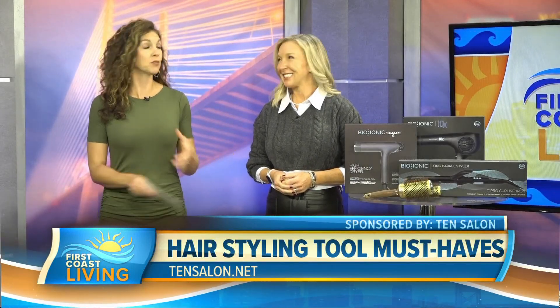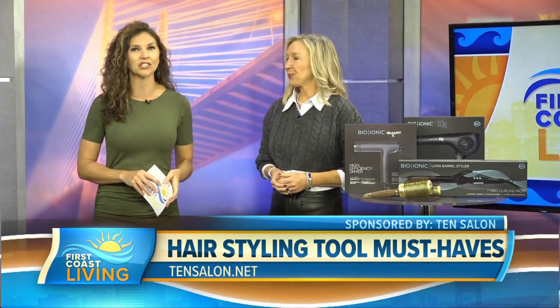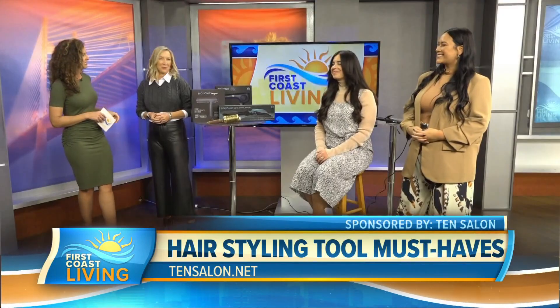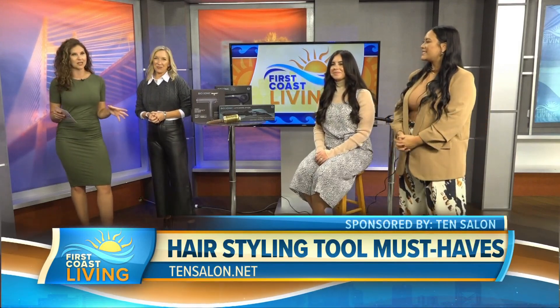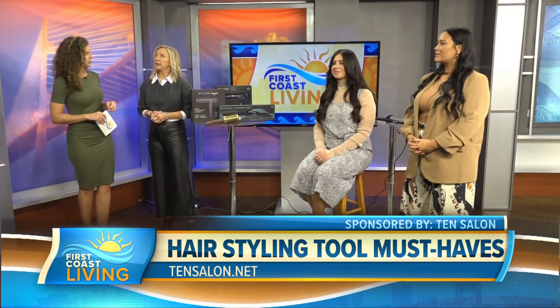Maintain your salon style at home — it's what we all want to be able to do. Sheila Powers is the owner of Ten Salon. We also have Brooke Rouse, who is a stylist, and we've got Rebecca, the model. Welcome to First Coast Living. This is such a great topic because we need to know what we should be using to help us maintain our look after we leave the salon.